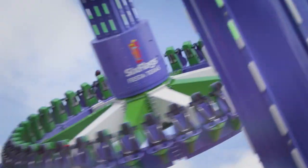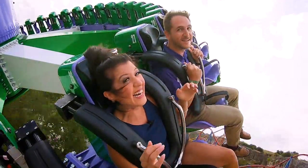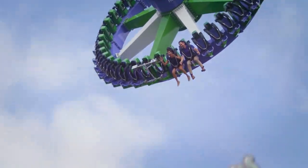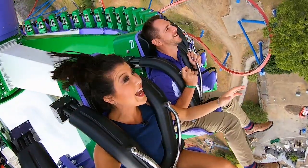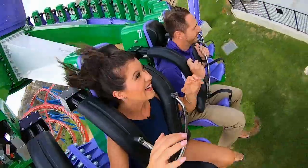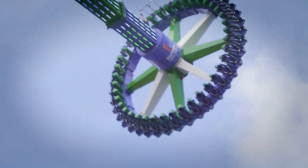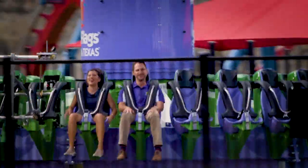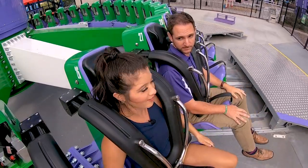All right, Nate. So far, so good! Oh my gosh! That was good — I gave it a 10. Let's do it.